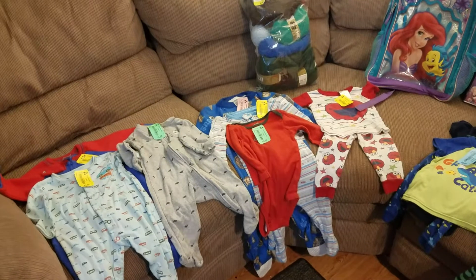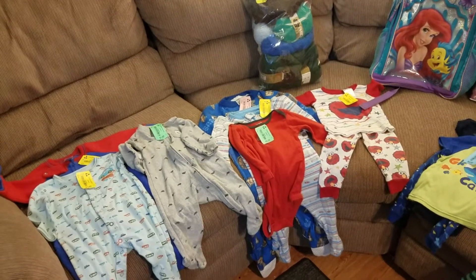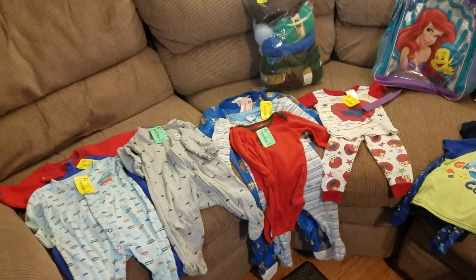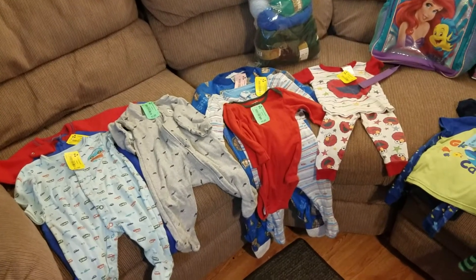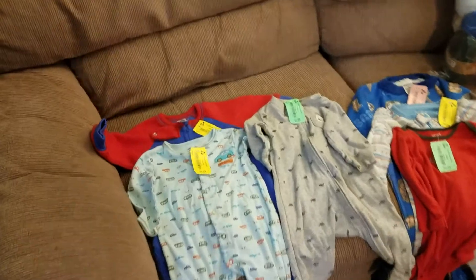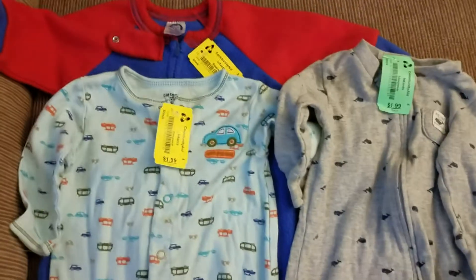Two weeks, two were on half off day, which is Wednesday, one was not. But one ticket was half off. So I'll do it by trip. Let's start with this one — this was the first one.